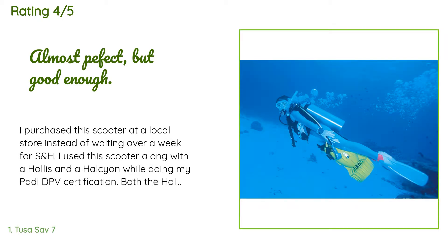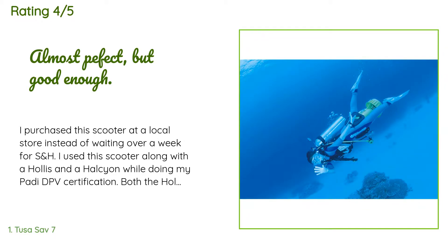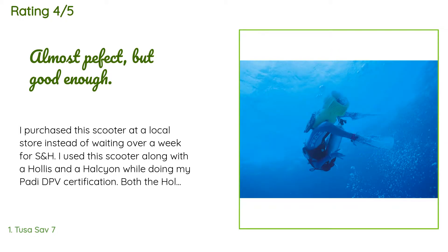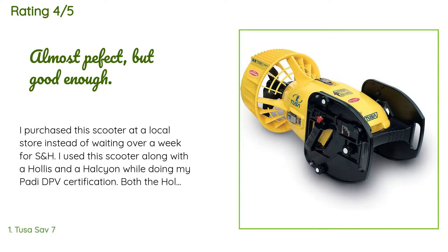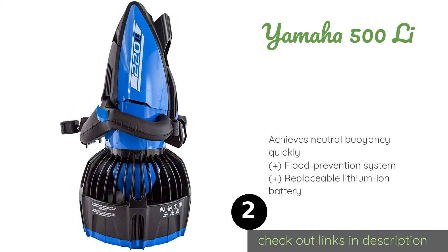A customer said: I purchased this scooter at a local store. I used it along with a Hollis and a Halcyon while doing my PADI DPV certification. Both the Hollis and Halcyon were commercial-grade tech diving scooters — twice as big and heavier than the Tusa. The dive shop scoffed at the Tusa, treating it as a toy. However, I personally preferred the Tusa over the Halcyon and Hollis. I didn't use the Tusa with a tow line, but it could.